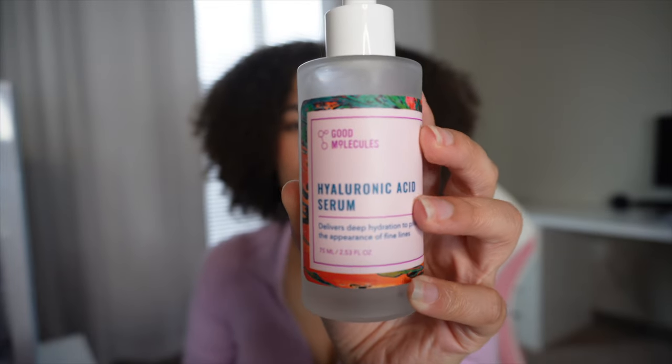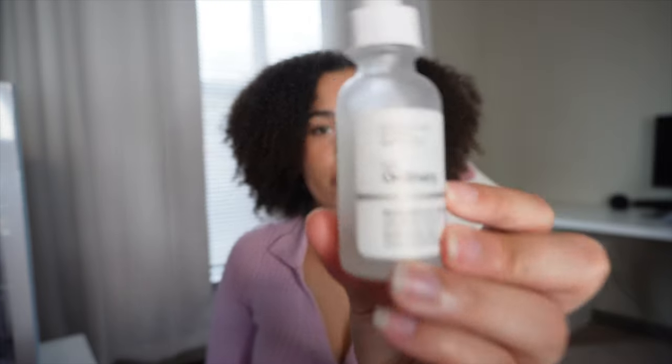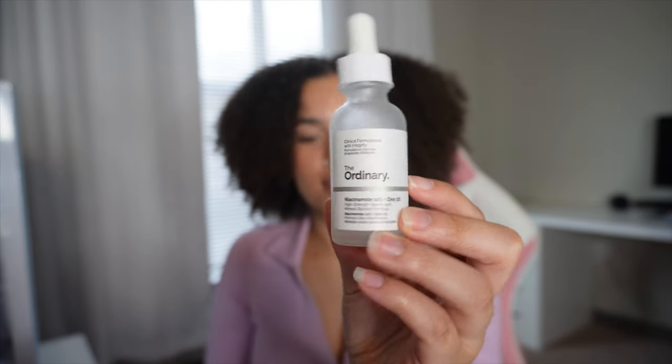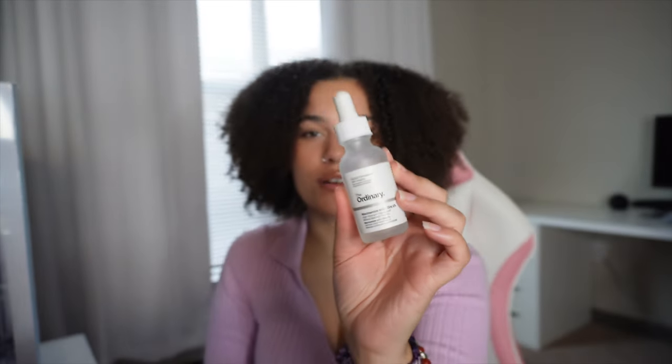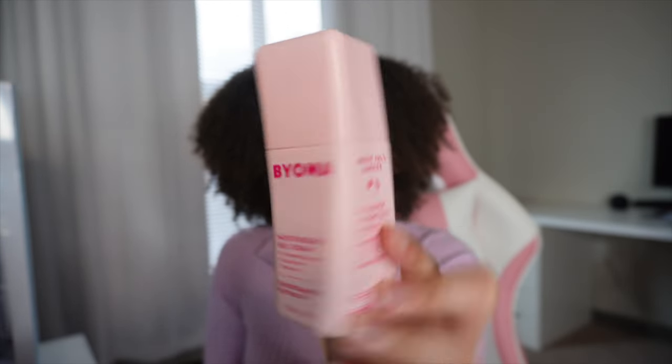Now for serums — I love the hyaluronic acid serum by Good Molecules. It's so amazing. I apply this when my skin is damp, because people say hyaluronic acid works best on slightly damp skin. Then I go in with my niacinamide by The Ordinary. Hyaluronic acid is going to moisturize your skin, and the niacinamide is going to help with oil control and texture. I own a moisturizing gel cream that has niacinamide and green tea in it, and I really like it — it is worth the money.